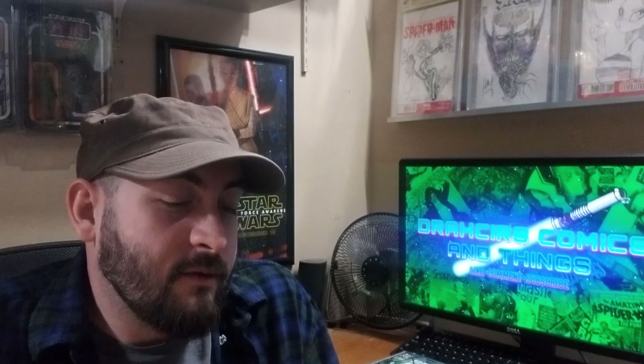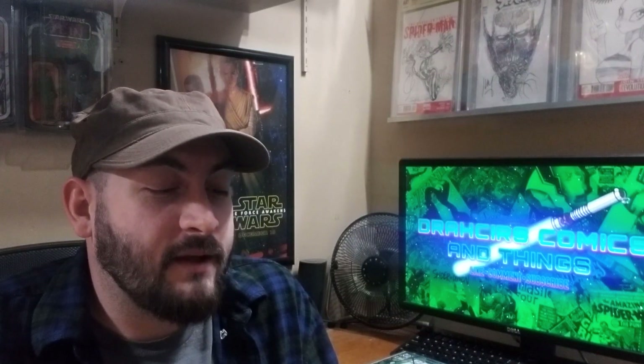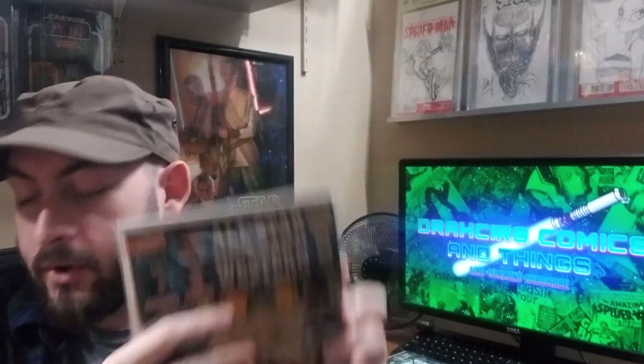This book probably should have made it into my last video — I actually forgot I had it until I was digging again. All Star Western number 10, first appearance of Jonah Hex. This is actually a really nice copy. I don't know why I haven't graded it yet. I actually got this at Tucson Comic-Con two years ago. Great book.